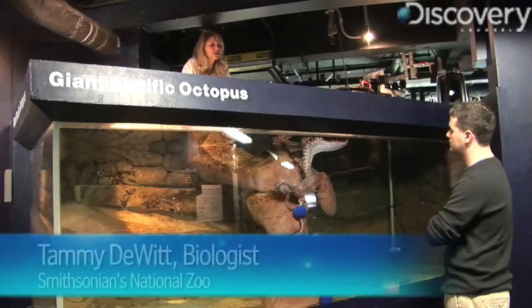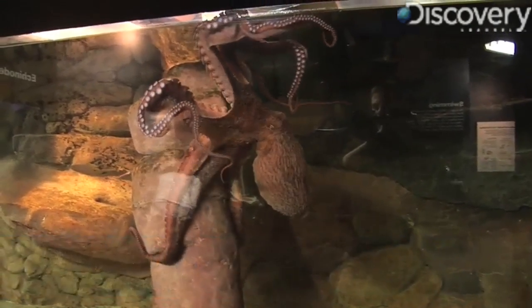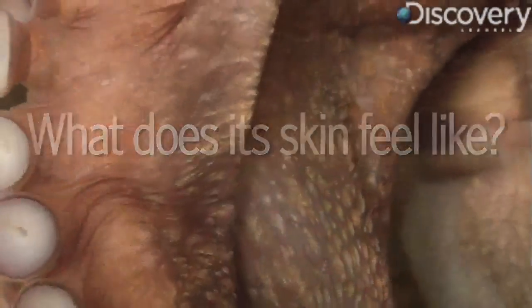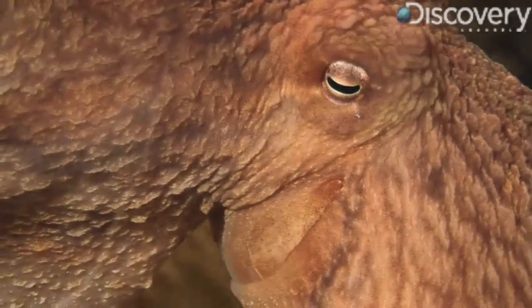When we say octopuses — technically you could say either, but we do say octopuses. She feels just like the inside of your cheek, except cold. A lot of people think she's slimy, and she's not.